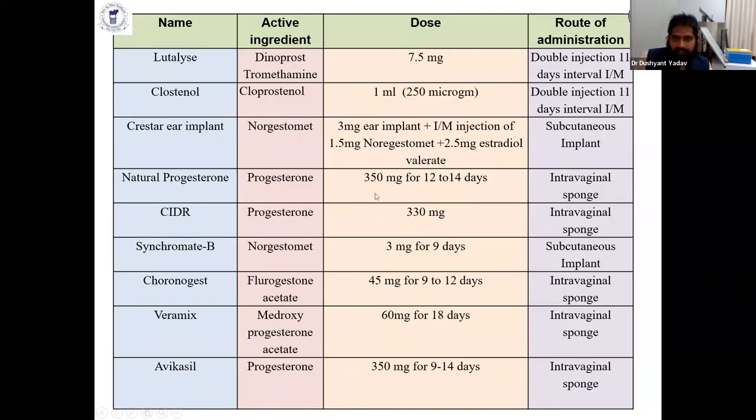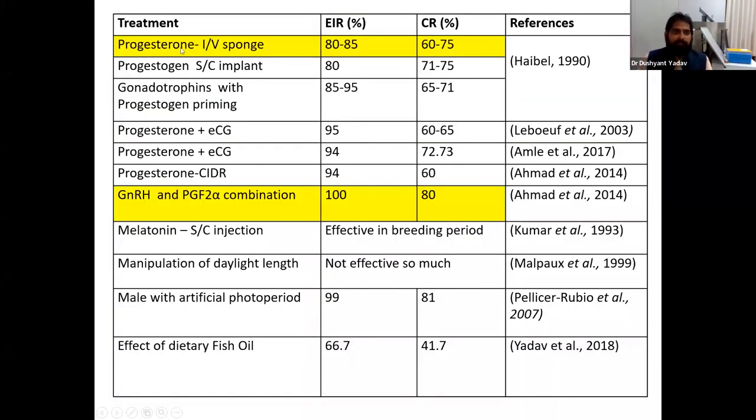Natural progesterone sponges of 350 mg used for 12 to 14 days are available in the Indian-made Avika Seal. CIDR also contains progesterone, along with synchromate B and other formulations. The estrus induction rate using progesterone-based intravaginal sponges is 80 to 85%, with a conception rate of 50 to 75%.